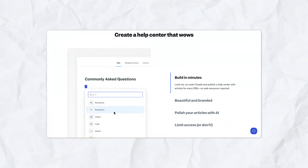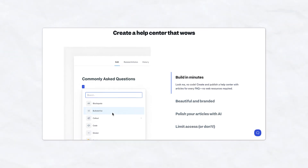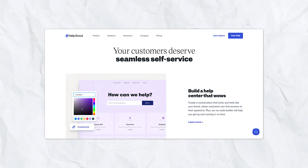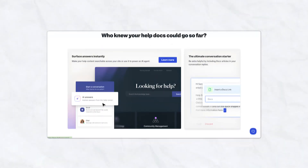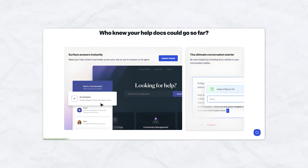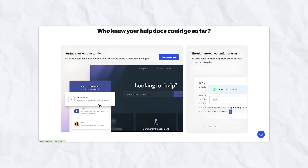Knowledge base Docs. Help Scout's knowledge base feature called Docs allows you to create a comprehensive self-service library for your customers. By providing searchable help articles, FAQs, and troubleshooting guides, you can reduce the number of repetitive inquiries and empower customers to find solutions on their own. Docs integrates directly with Beacon, so customers can access help articles while browsing your website or waiting for live support, improving their overall experience.